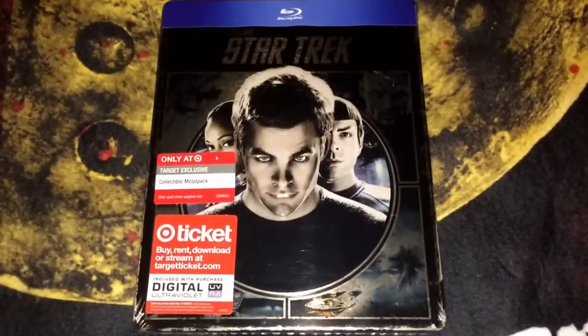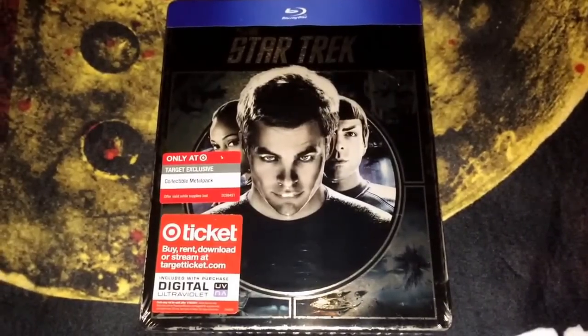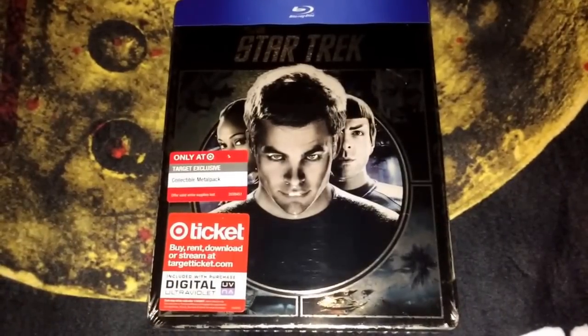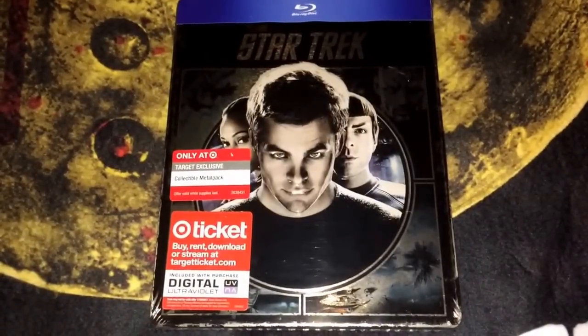Hey, what's up guys. I thought I'd do another video today to show you some of the things I picked up recently. Some of the stuff was from last weekend and I got some mail today.